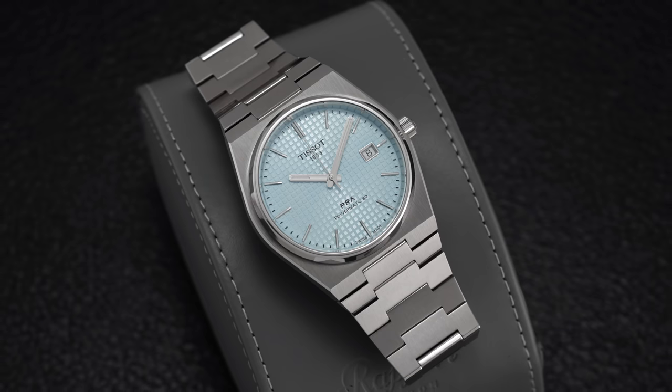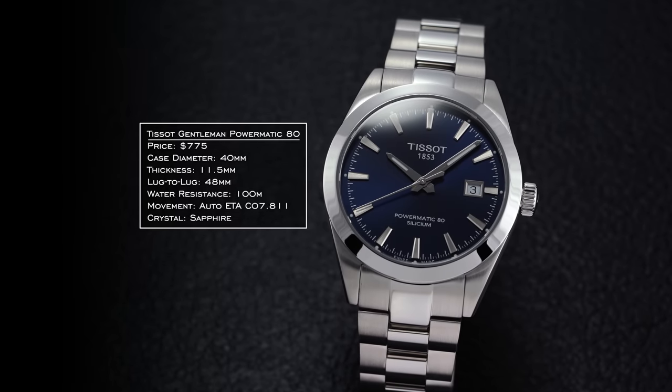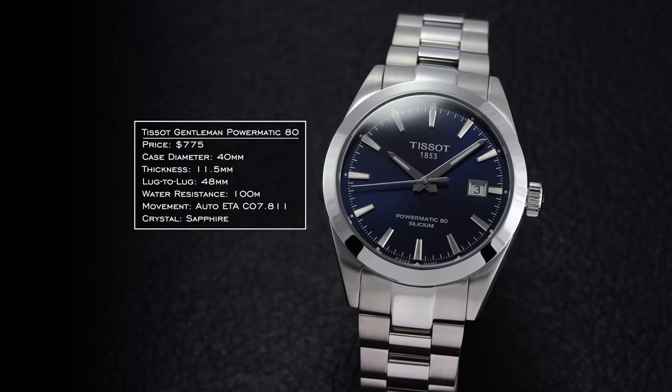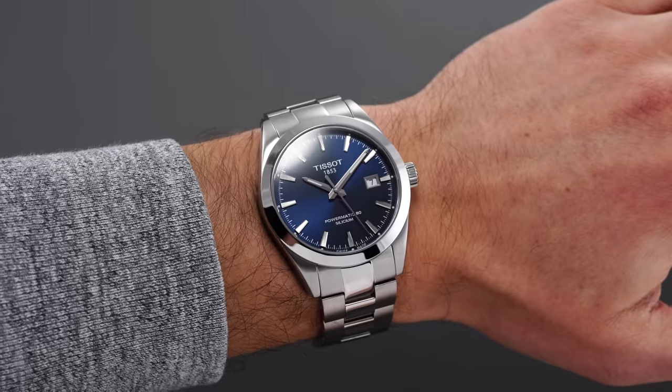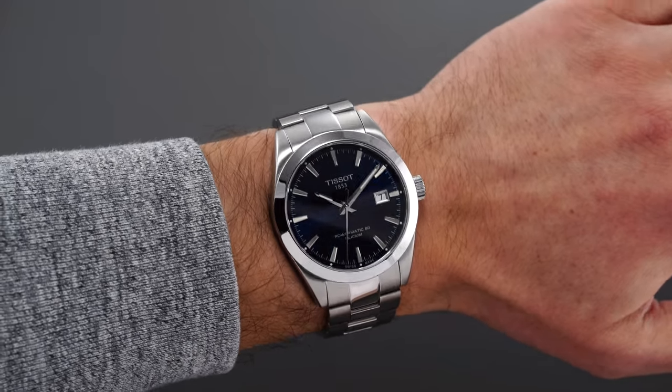A recurring theme: I'm largely moving away from integrated steel sports watches on this list, though a few will be included with justification. On the topic of Tissot — while the PRX is most popular right now, the more versatile watch is the Gentleman. It offers sporty upside with 100m water resistance and sapphire crystal, while being easier to dress down and more accommodating of different strap options. The integrated style design limits you more.